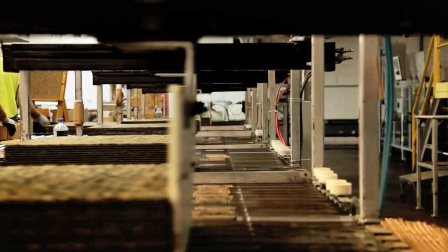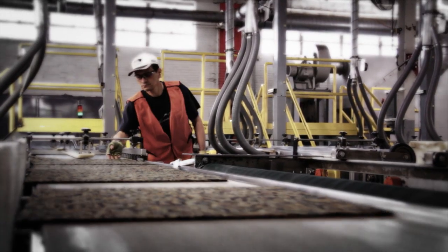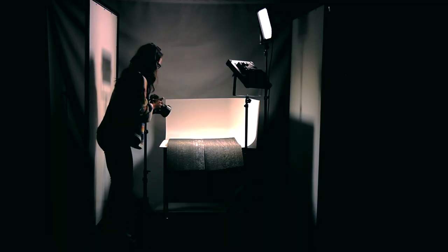Mohawk is leading the industry in design, not just the carpet industry, the entire flooring industry. In the past we would have to take our product, manufacture our product, photograph our product, and create high-resolution files that our customers could then download.